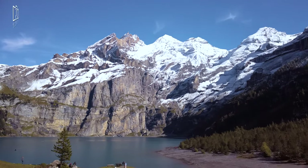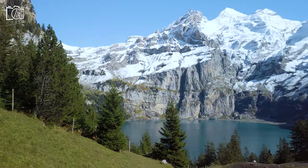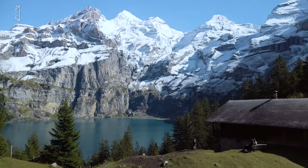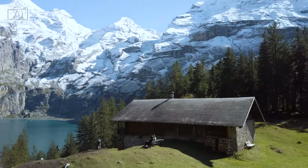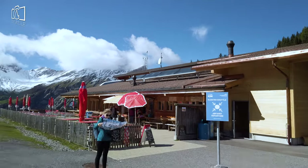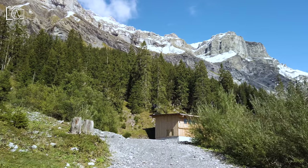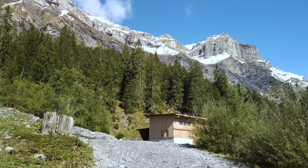The Doldenhorn Hut is one of 153 SAC huts and stands on a rocky outcrop above the village of Kandersteg. In a family-friendly alpine setting, the magnificent view makes an overnight stay at the Blümlisalp Hut an unforgettable experience.